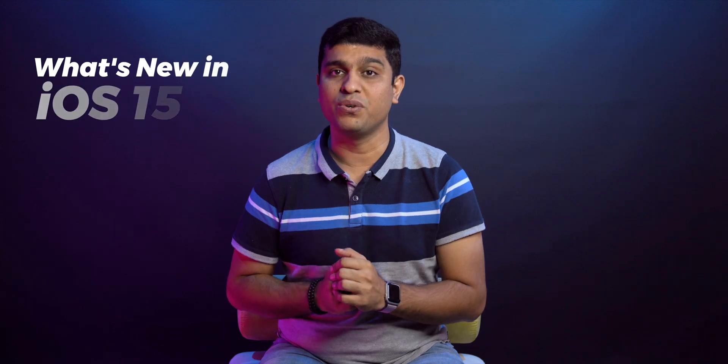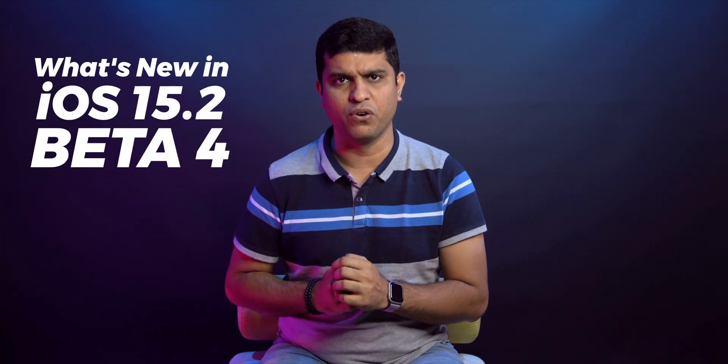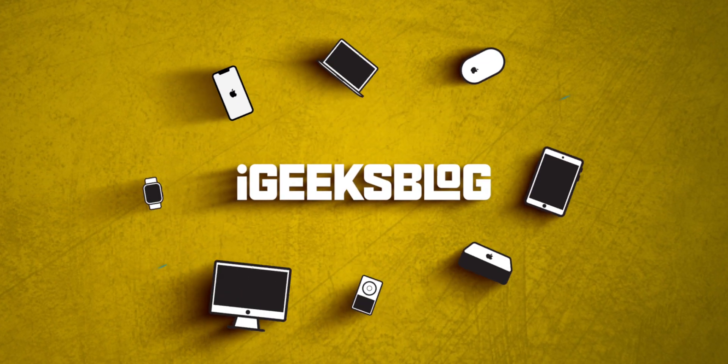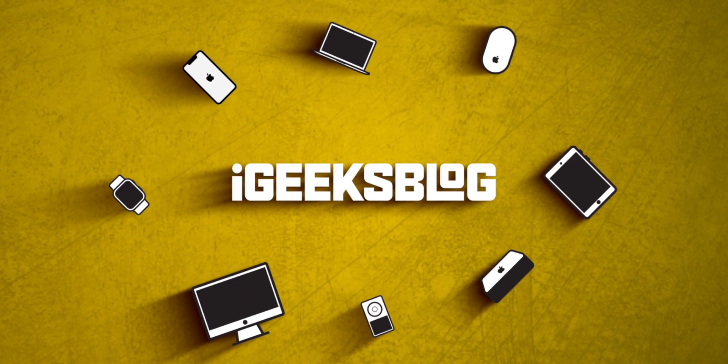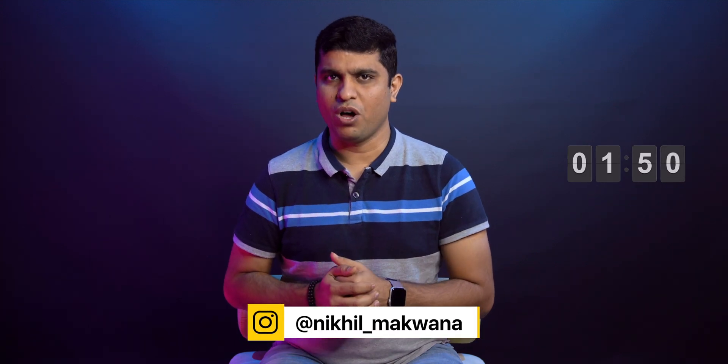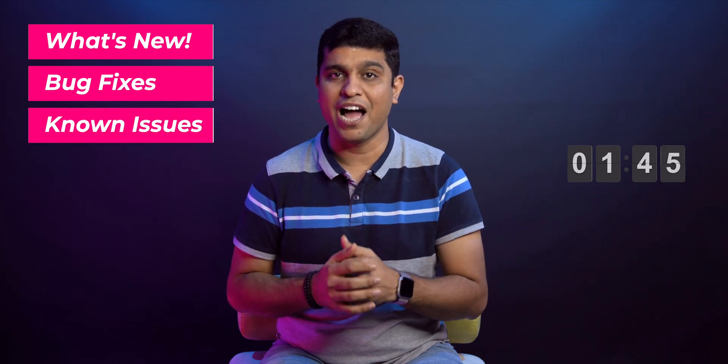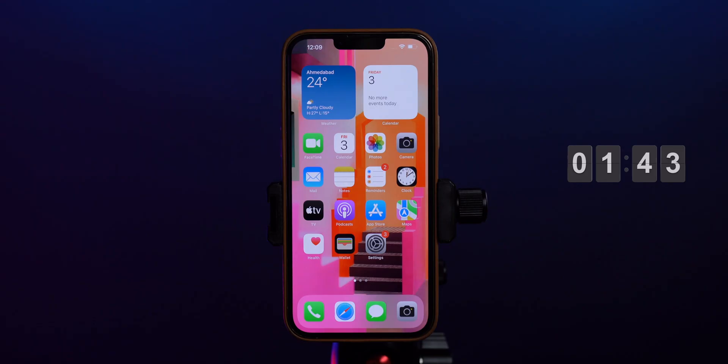After 2 weeks, Apple released the 4th beta of iOS 15.2. Let's find out what's new in iOS 15.2 beta 4 in 2 minutes. Hello everyone, I'm Nikhil from iGeeksBlog and today in this video I'll talk about what's new, bug fixes and known issues in iOS 15.2 beta 4.